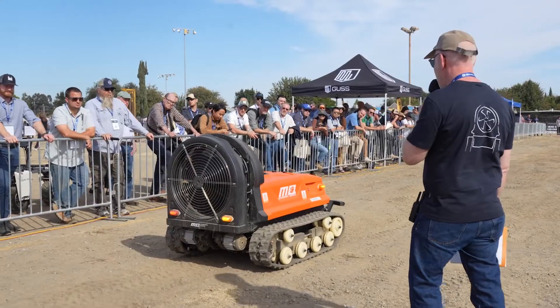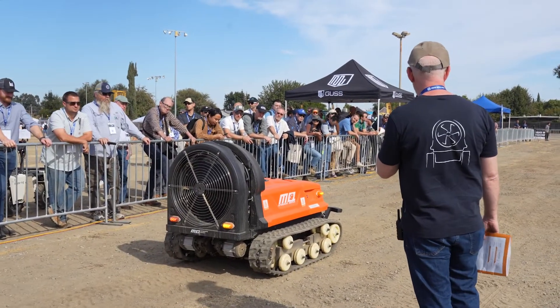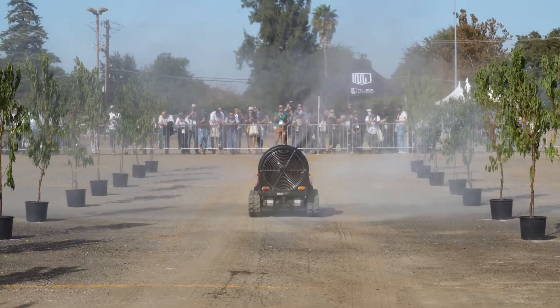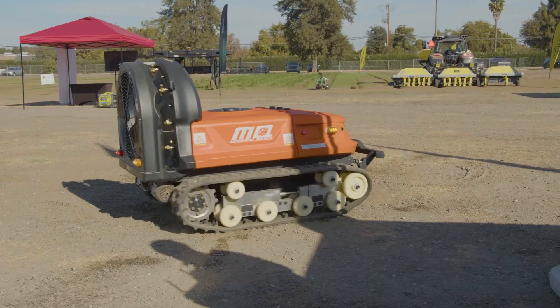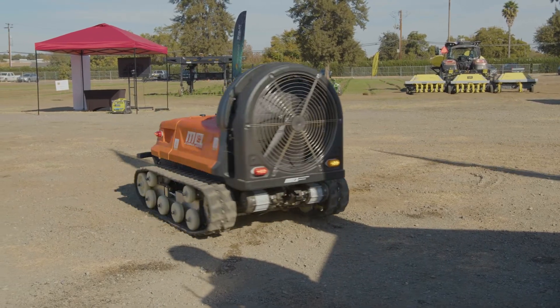This is actually my second time to attend this fair. Last year we didn't bring our product, but this year it's our first time to bring our real product here.